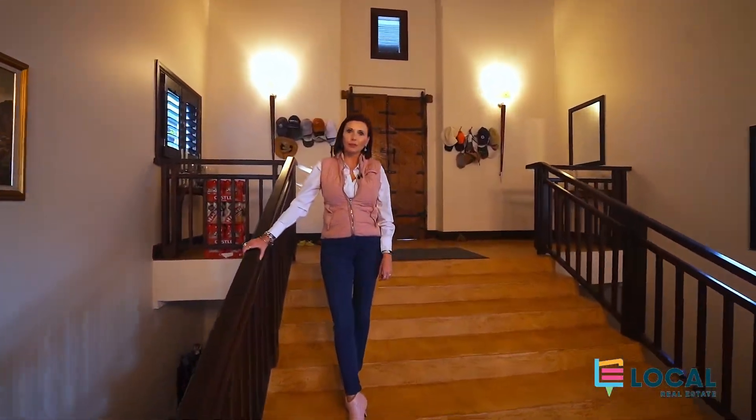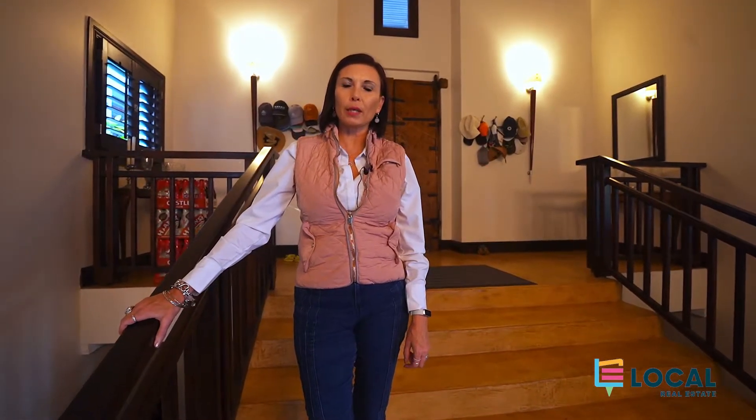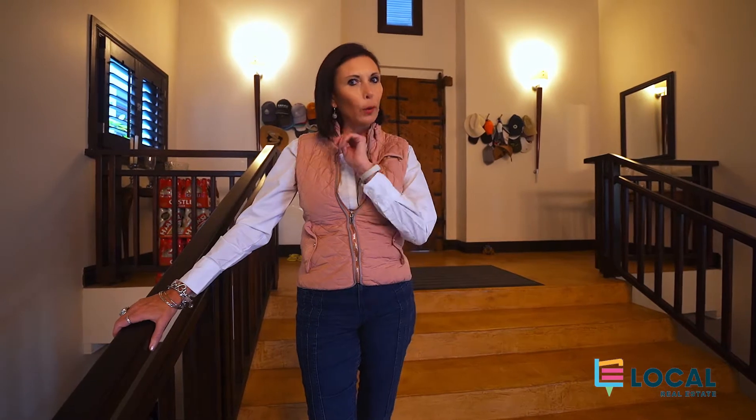Hi, I'm Monique from Local Real Estate in Zambali, and today we're visiting Two Sagewood Close. I cannot wait to show you everything this property has got to offer.